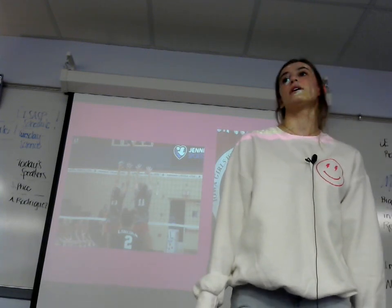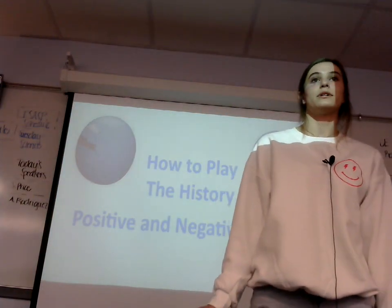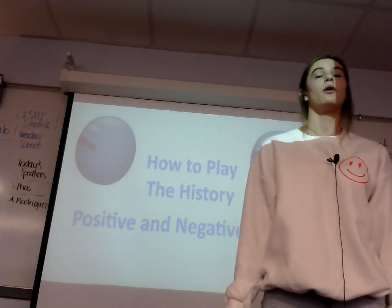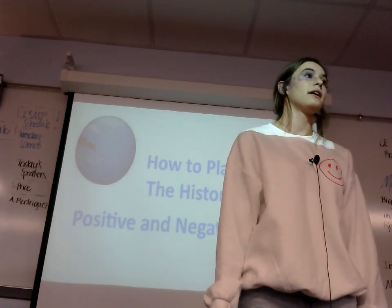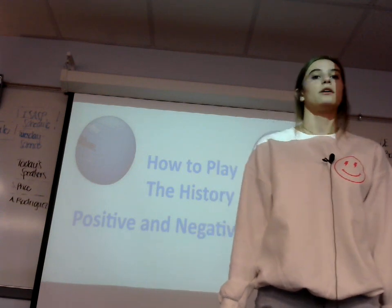Now, volleyball may be one of the easier sports to play, but it definitely has a lot of rules. We are going to play three sets of volleyball, which include how to play, the history, and the positive and negative effects. To spike things off, let's learn how to play volleyball.